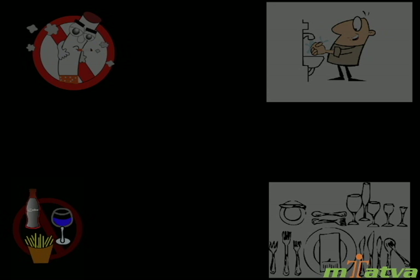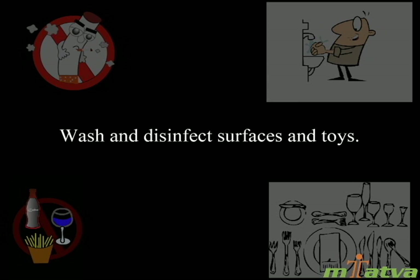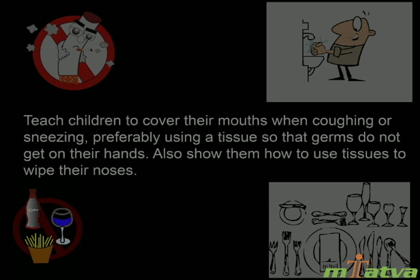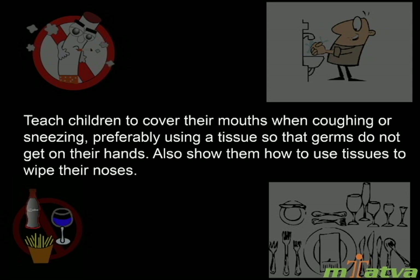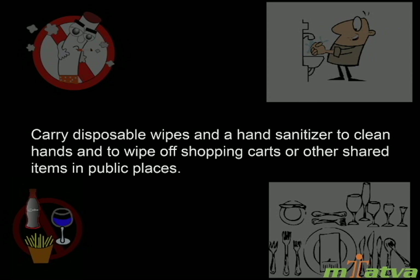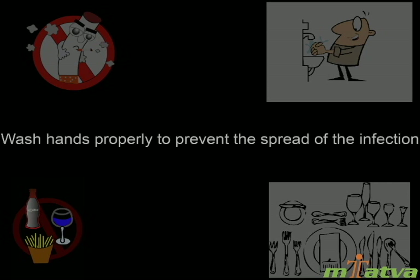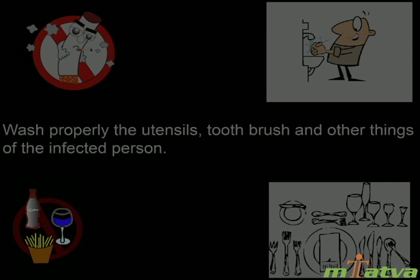Prevention: A wide variety of viruses and bacteria can cause tonsillitis, so the best prevention is to follow basic health and hygiene precautions. Avoid close contact with others who are sick. If possible, keep your child away from children known to have tonsillitis or sore throat. Wash and disinfect surfaces and toys. Teach children to cover their mouth when coughing or sneezing, preferably using a tissue. Show them how to use tissues to wipe their noses. Carry disposable wipes and a hand sanitizer to clean hands and wipe shared items in public places. Do not smoke. Avoid cold drinks and ice creams. Wash hands properly and also wash the utensils, toothbrush, and other things of the infected person.